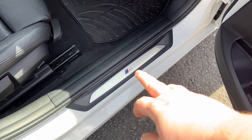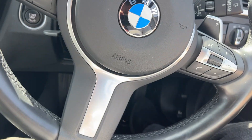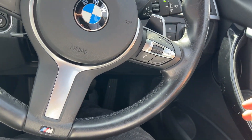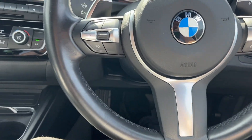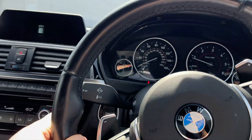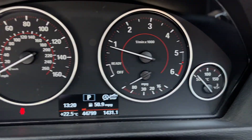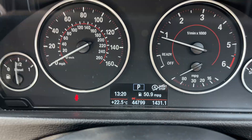You've got your sill protectors with the M on, electric windows front and rear, cruise control on this side, indicator lights on the side here, and the current mileage is 44,789 miles.